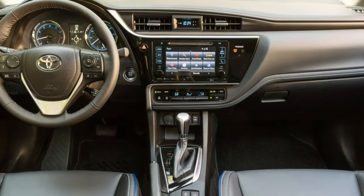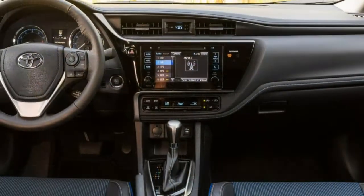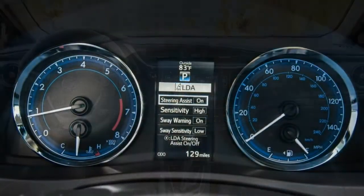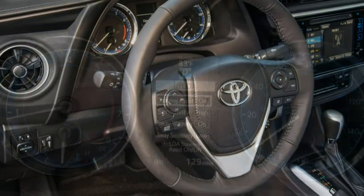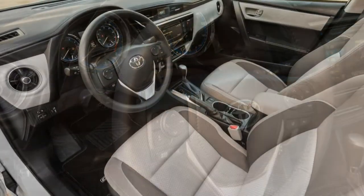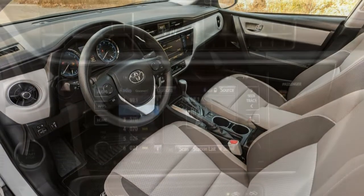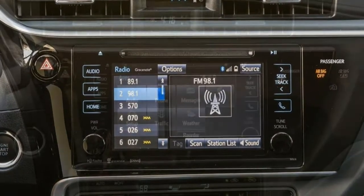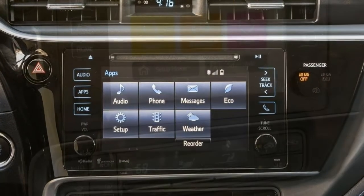Drivability. The powertrain delivers decent throttle response despite its lack of power and unrefined character. The CVT is a little more fickle in how it adjusts ratios on the fly, but also simulates gear shifts in certain instances. Putting aside all the aural idiosyncrasies, the Corolla is a decent driver. Comfort. The sport seats that come with the XSE provide great support, even if they seem a bit misplaced. There's nothing outstanding about the ride in the Corolla, but we did find the climate control to be more than sufficient in keeping cabin temps in check.